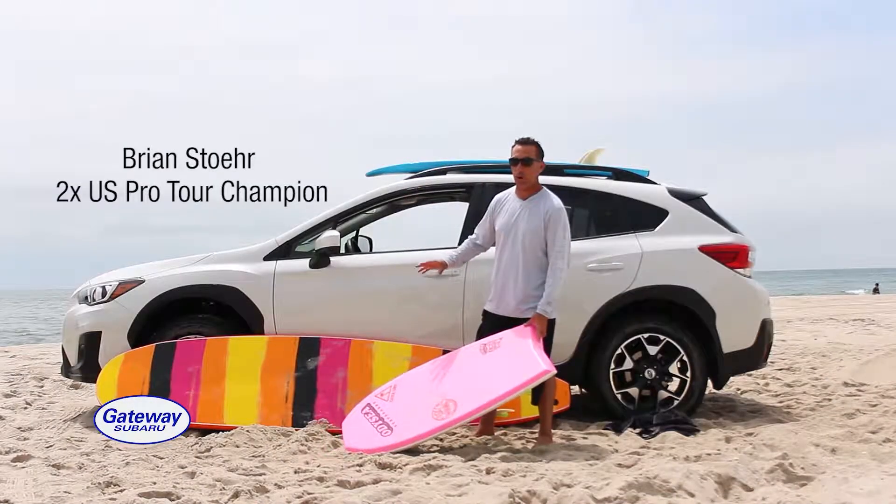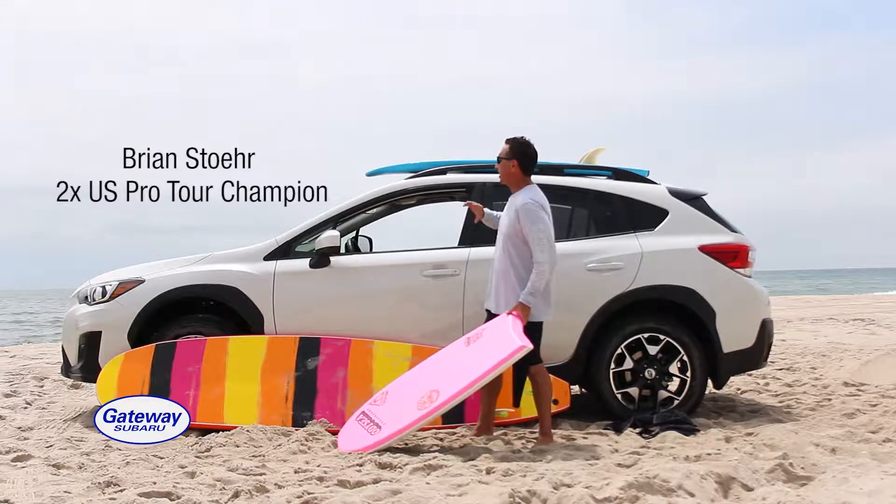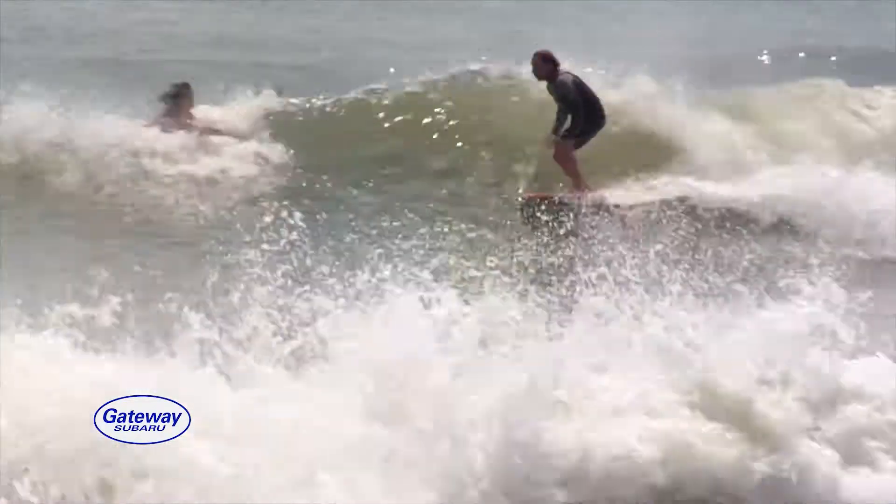Getting my boards on top of the car used to be so hard, but with this Subaru Crosstrek, super easy. I can reach up there, no problem at all.